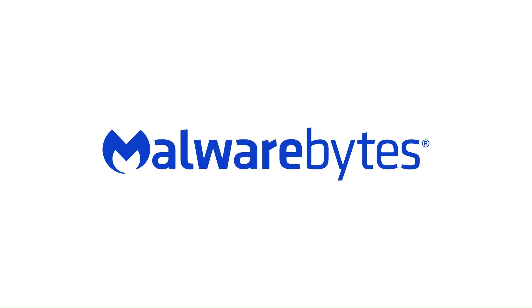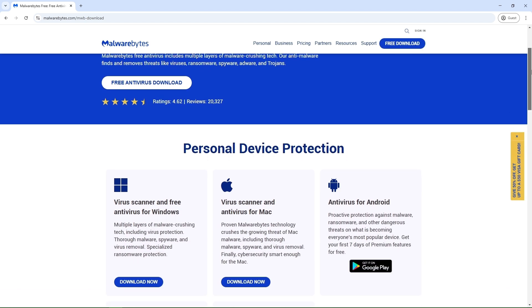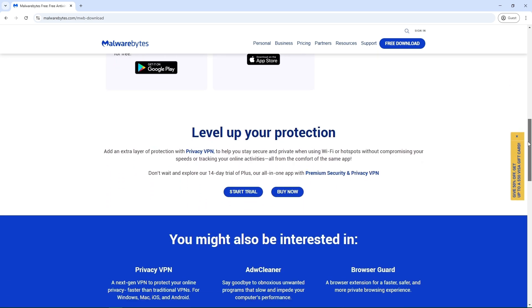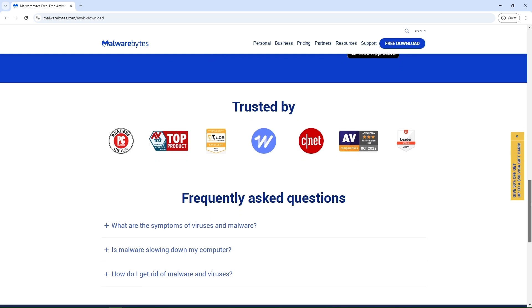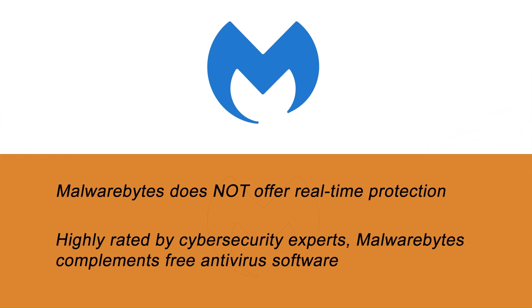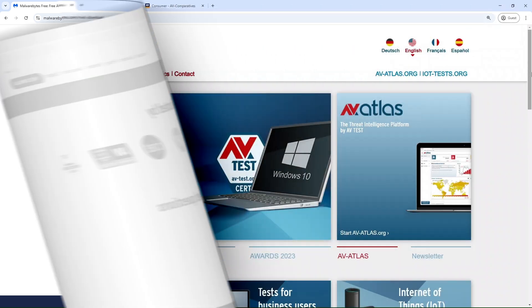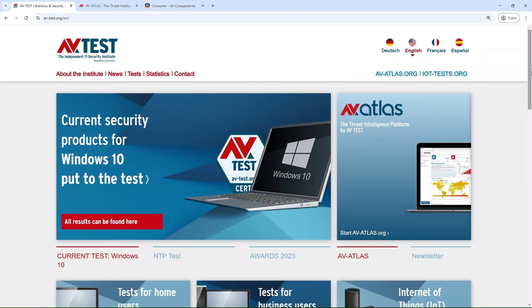Here's an extra security tip: consider installing Malwarebytes Free alongside your antivirus. Malwarebytes Free is a specialized tool that detects and removes malware that may bypass traditional antivirus programs. Unlike full-fledged antivirus software, it does not offer real-time protection, so you should run manual scans whenever needed — to detect and remove advanced malware, spyware, and potentially unwanted programs (PUPs). It complements free antivirus software and is highly rated by cybersecurity experts with a large user base. This combination gives you an extra layer of protection against advanced malware and spyware threats.